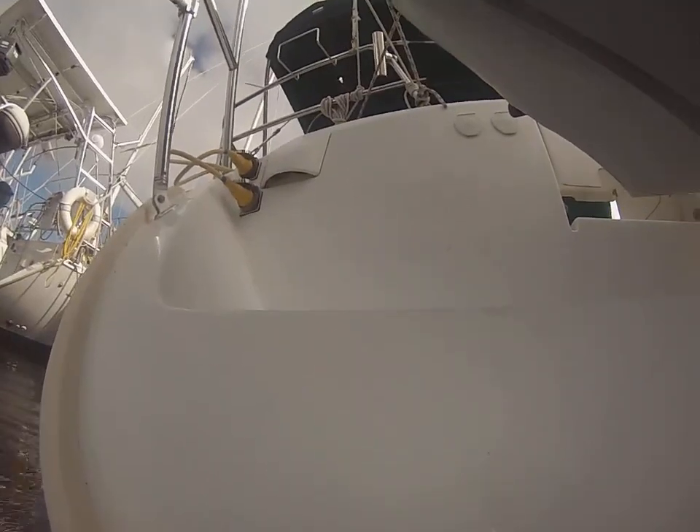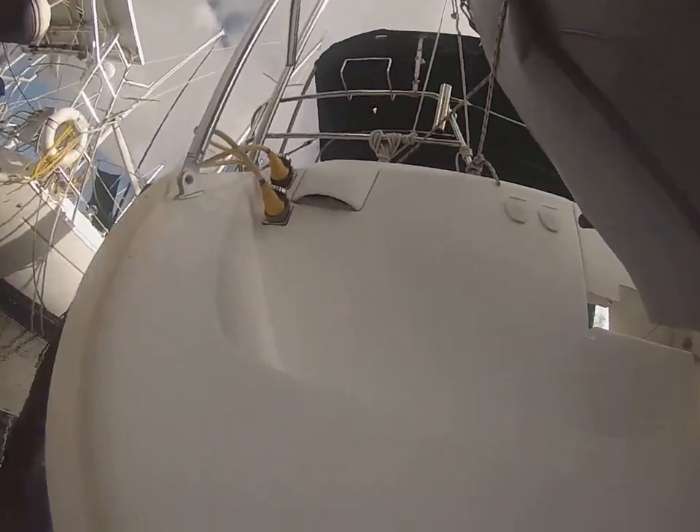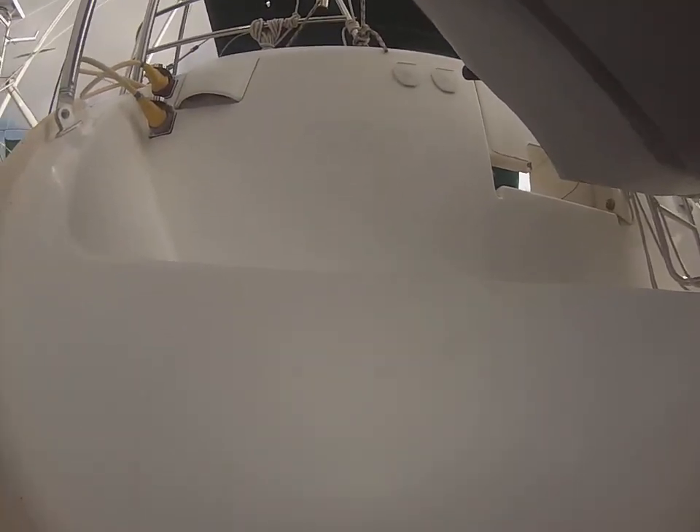Good morning, this is Wednesday, September 27th, 2023, and I'm here at Ortega River Marina. This is the Green Canvas Beneteau with a dinghy on the back, right next to American Eagle at slip A29, also known as Kismet. After video.